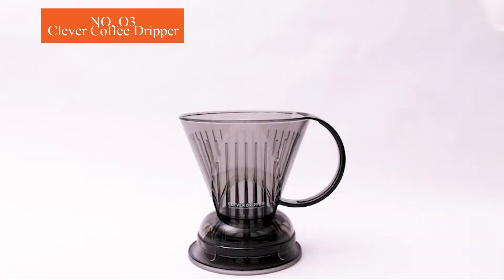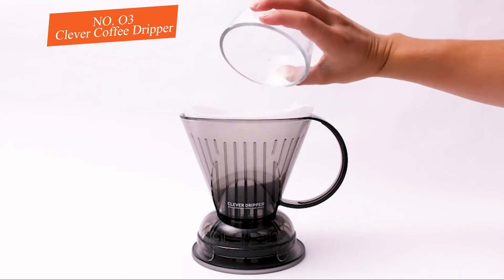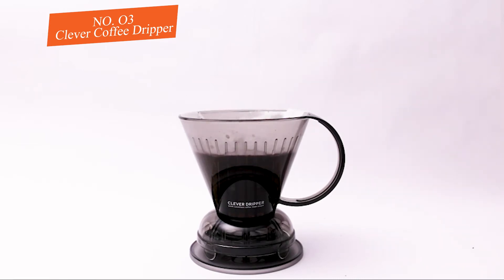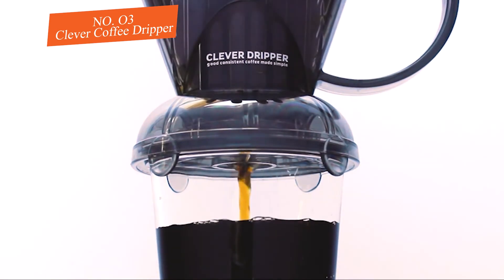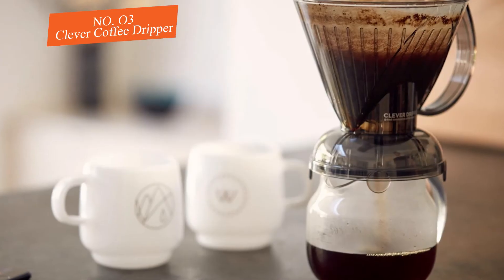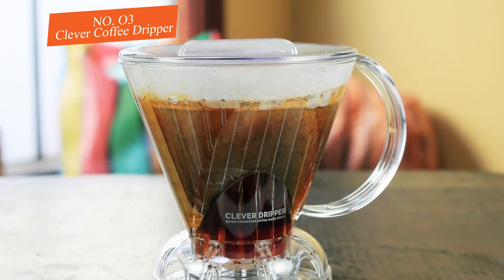Number three: Clever Coffee Dripper. The Clever Dripper is a unique update on the traditional coffee dripper — it includes a valve that stops the flow of liquid until it is placed on a cup or other vessel. This method is a blend of traditional pour over and an immersion technique, similar to a French press. Water is added all at once and then stirred after the coffee has had a chance to bloom, making it forgiving enough to use with an ordinary teapot or even a regular pot. We appreciated the consistency of the results — the coffee was clean, balanced, and had a great deal of sweetness.